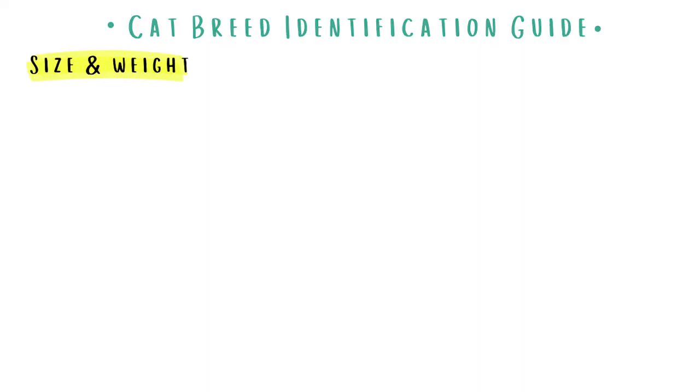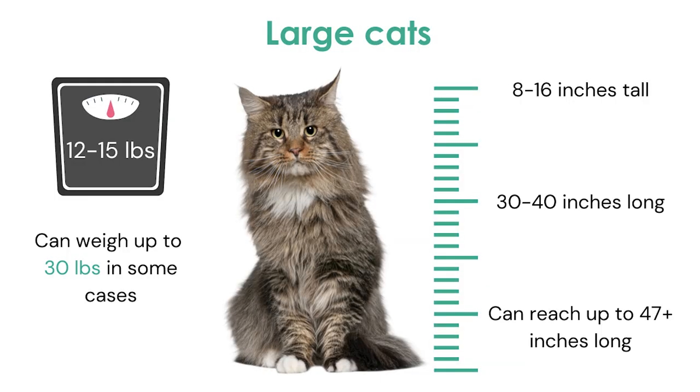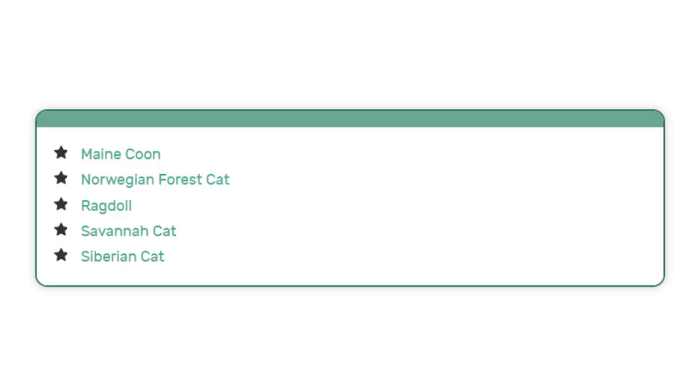First, we're taking a look at size and weight. Cats come in a variety of different shapes, sizes, lengths, and heights. You get small or dwarf cats that can weigh just around four pounds, and on the other side you get giant cat breeds like the Maine Coon who can weigh over 25 pounds. Large cats are generally around 15 pounds, though some are as light as 12 pounds and rare specimens can weigh more than 30 pounds. These cats aren't just heavy — they're also very long and tall, usually more than 8 inches tall, reaching up to 16 inches, and ranging from 30 up to 47.2 inches in length. Some of the most common large cat breeds include these breeds.